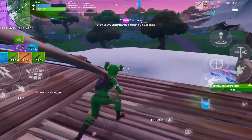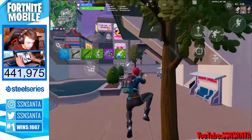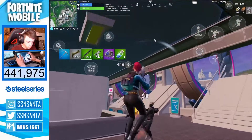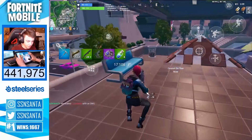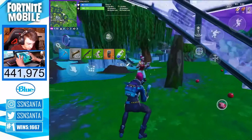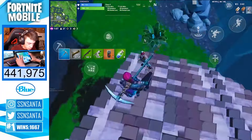At number four we have SSN Santa. SSN Santa is a very well-known content creator in the mobile community and an insane player. His HUD is super well-spaced out but has a lot of buttons that require you to stretch your fingers, which may or may not be a benefit for you. This is a six-finger claw HUD, but I feel like it's not that hard to learn, so if you're interested in converting to six fingers I would definitely recommend this as a beginner HUD.